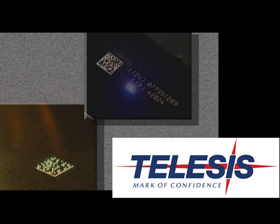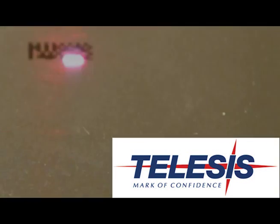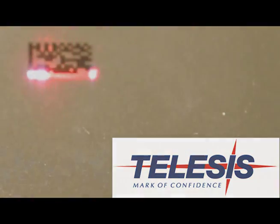TelSys Technologies, the leader in product identification technologies, has the solution for all of your QR code needs. The QR code, abbreviated from Quick Response Code, is a trademark for a type of matrix barcode, or two-dimensional code, first designed for the automotive industry.